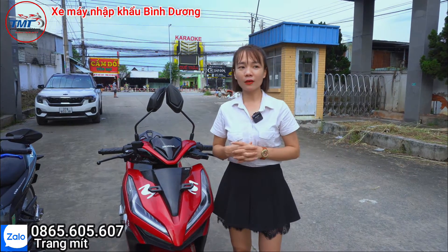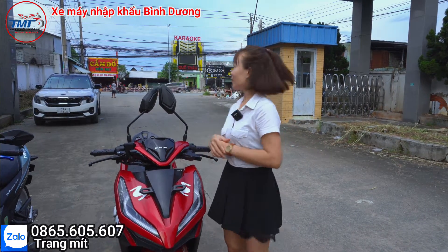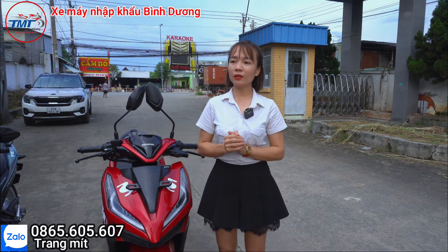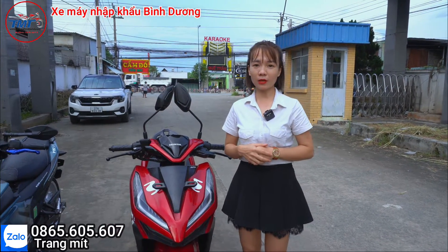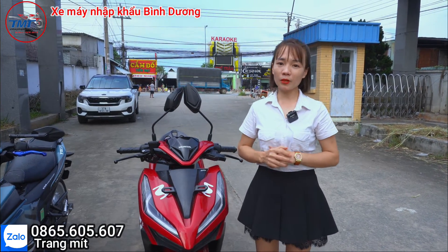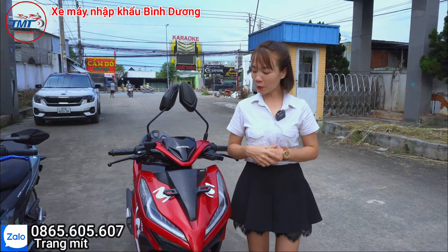Địa chỉ cửa hàng mình ở ấp 1, Hội Nghĩa, Tân Uyên, Bình Dương, cách trụ sở Hội Nghĩa 200m và cạnh công ty TOC. Thủ tục trả góp chỉ cần có chứng minh với căn cước thôi là trả góp được rồi. Mình có thể làm hồ sơ online cũng được, chỉ cần nhắn tin Zalo cho mình thì mình sẽ tư vấn thêm và làm hồ sơ online, sau đó chỉ đến cửa hàng để nhận xe về thôi.